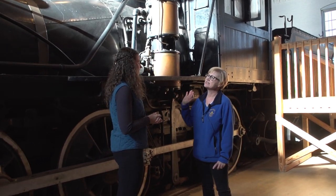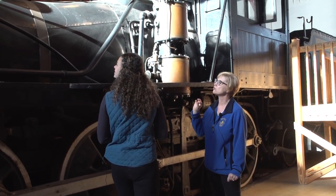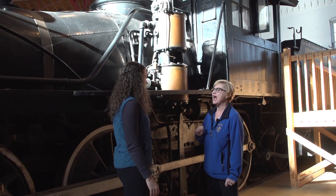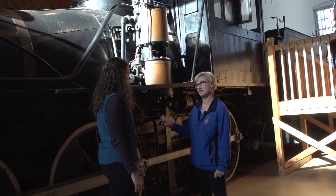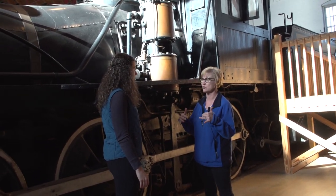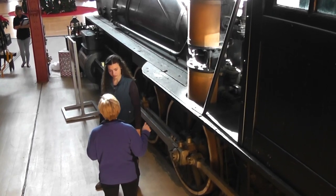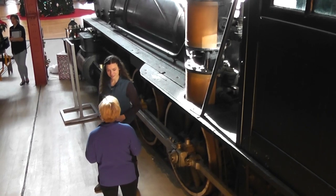This locomotive is engine number one, and it was the longest running steam engine, which is pretty special. The great thing about this locomotive is that you can actually go inside of it. We've got about 26 locomotives and rail cars here at the museum that you can actually go inside of and experience. So we're going to walk inside the cab of this locomotive, and you're going to see and feel what it was like to actually be an engineer of a train.